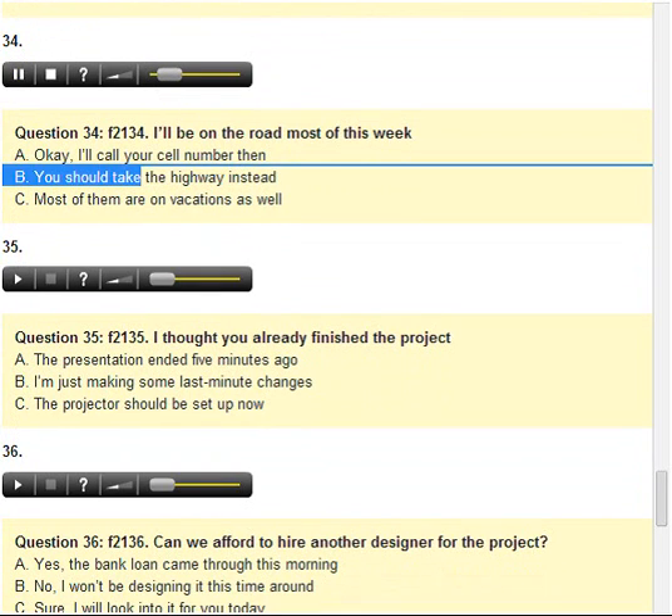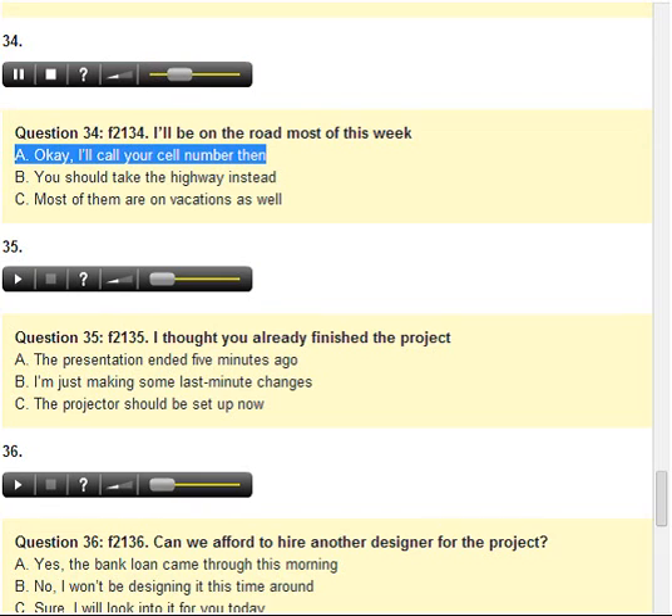Number 34. I'll be on the road most of this week. A. Okay, I'll call your cell phone number then. B. You should take the highway instead. C. Most of them are on vacation as well.